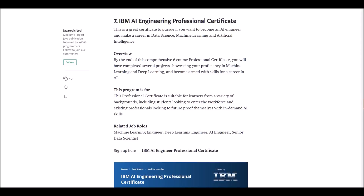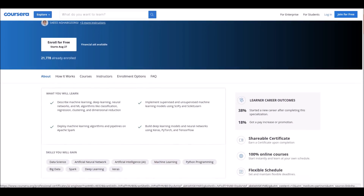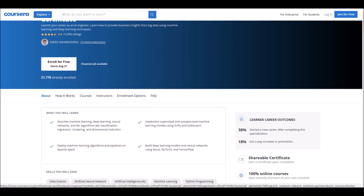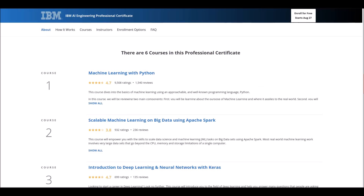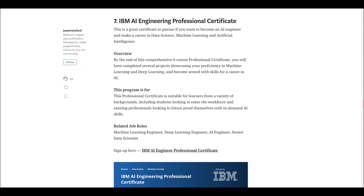Number seven: IBM AI Engineering Professional Certificate. This is offered by IBM to students who are at the intermediate level. If you want to get this professional certificate, you need to complete six courses which will take approximately eight months.